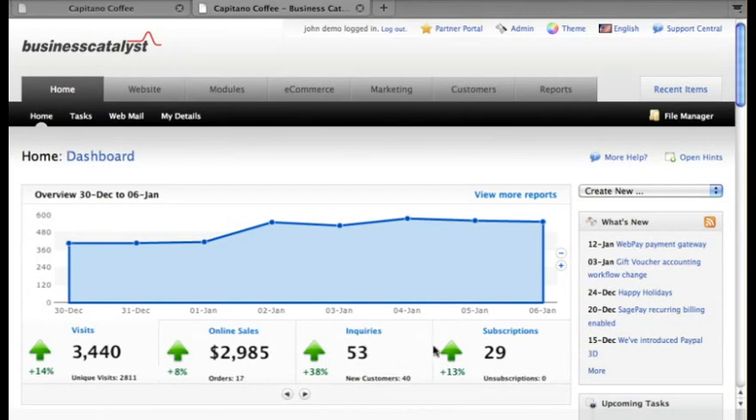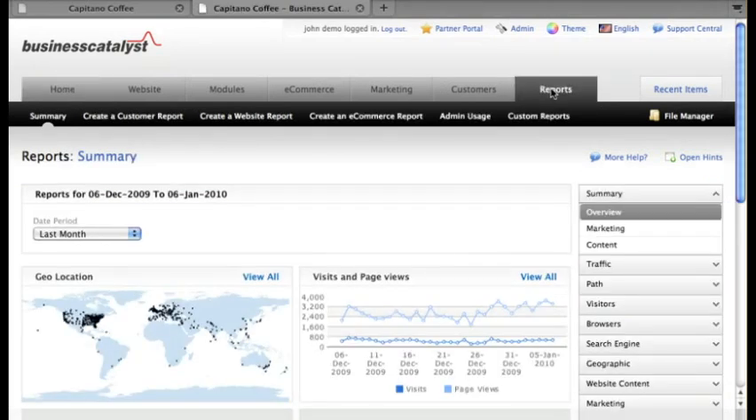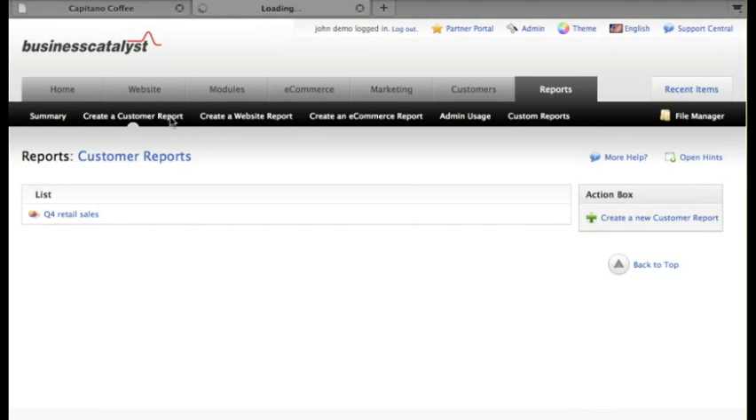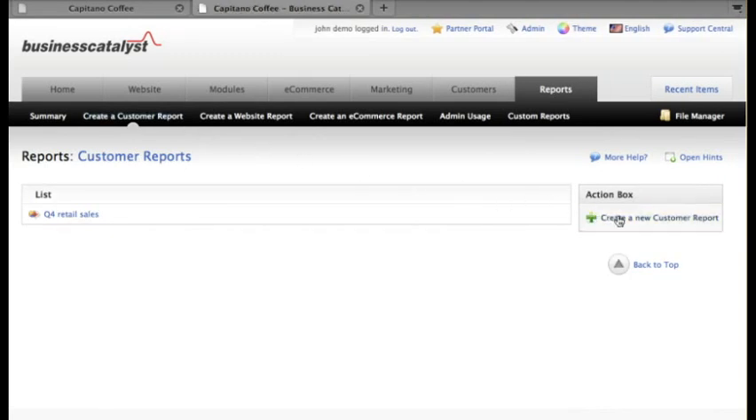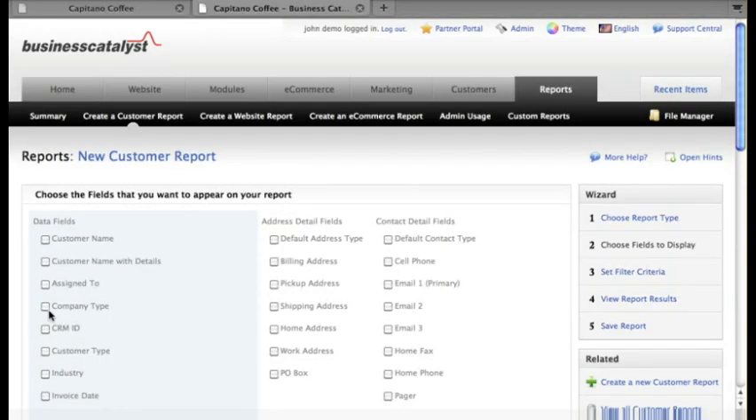But what really makes BC so powerful is that an online business is not about the individual pieces of functionality — it's how the parts work together. That's going to help your clients' businesses succeed and help you close more deals. For example, let's say our client wants to build an email list of their big spenders — all the people who spent over a hundred dollars in their online shop.